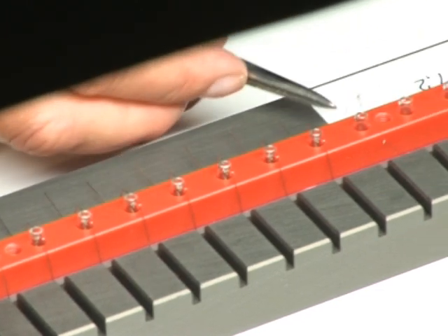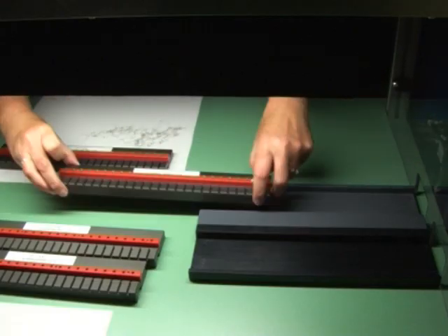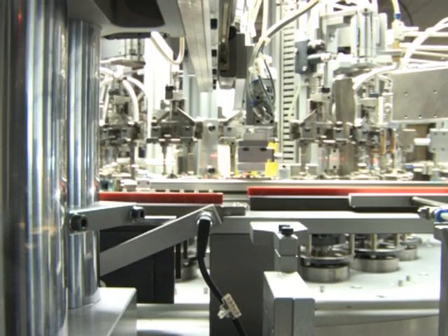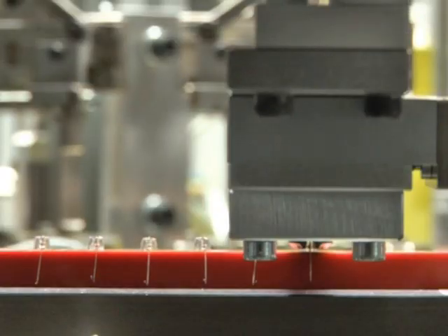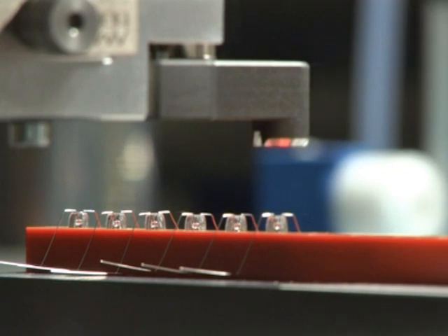In the first step, the workpiece holders are fitted with bulbs and the spiral wound filament is fitted into the glass bulb. Then, the workpiece holder is directed to the plant. The pre-mounted parts are transported to the first drum at the clock cycle turntable by a pneumatic linear module.